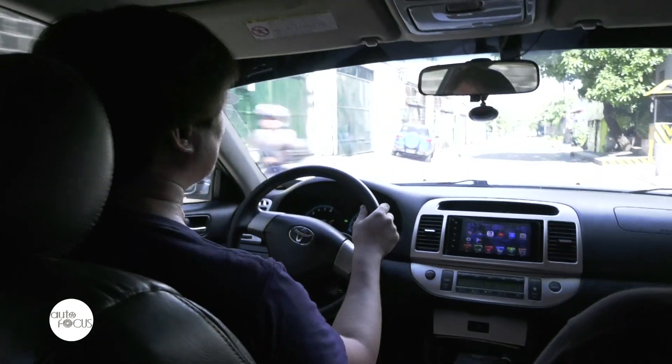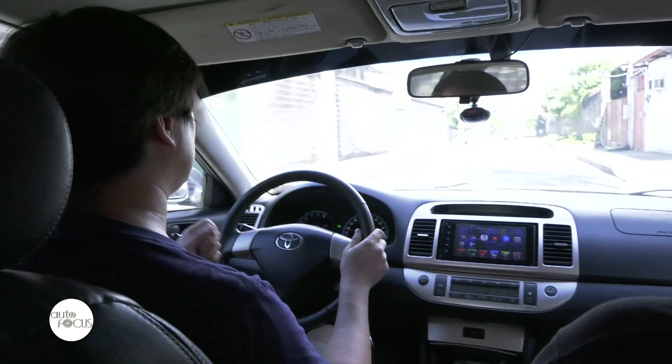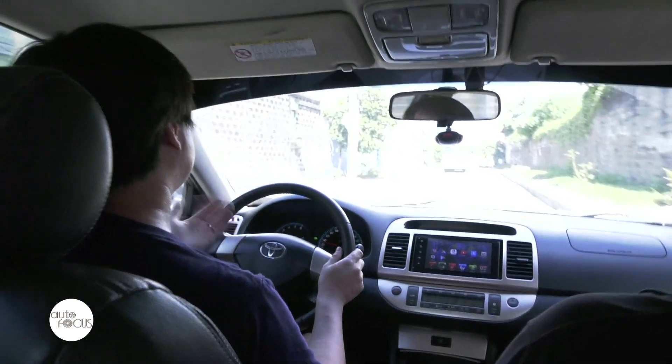For alignment, the biggest factor they adjust to make the car go straight or not is toe-in and toe-out — not camber per se. Camber relates more to how the car turns, which we'll explain in a bit.